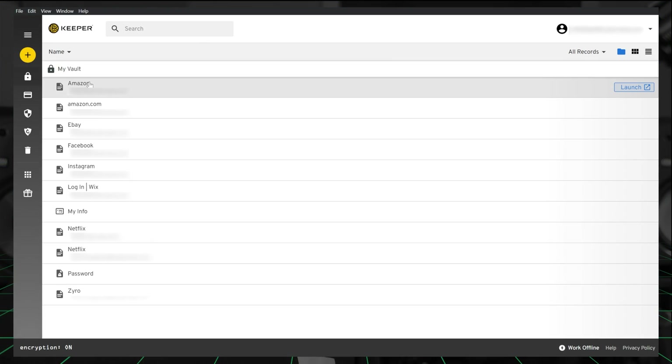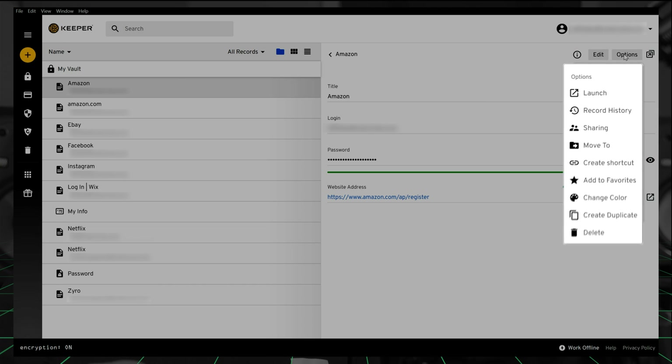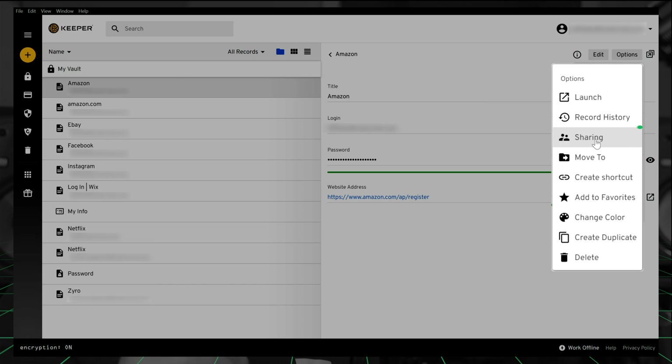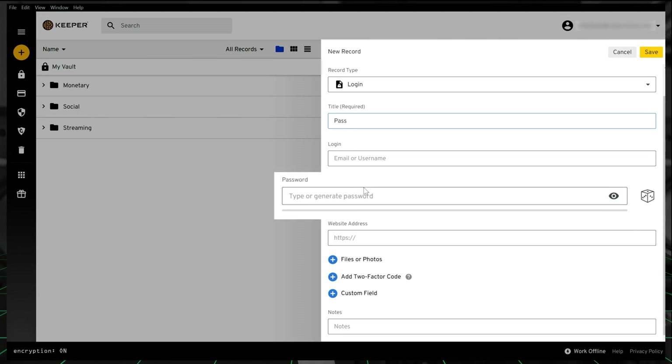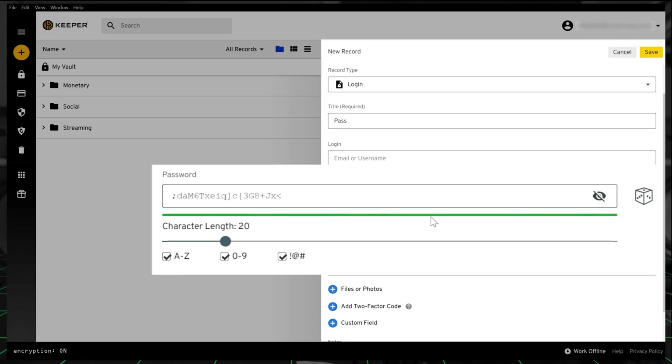Let's say I need to share a password with someone. I just go to that password in my vault, click options, and then from that dropdown, I hit sharing. But the person that I send this to needs to have a Keeper account of their own as well — just FYI. Here's where I can generate some passwords. In my vault, a brand new, impossibly long password is made just for me. I hit the dice icon and ta-da — password generated.